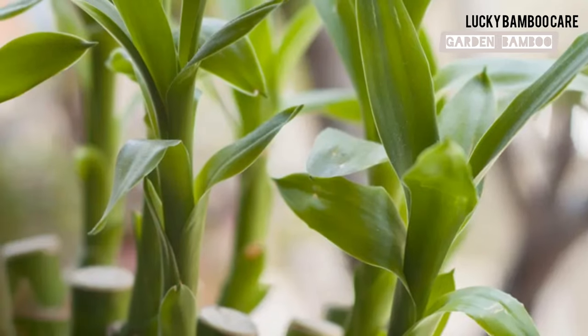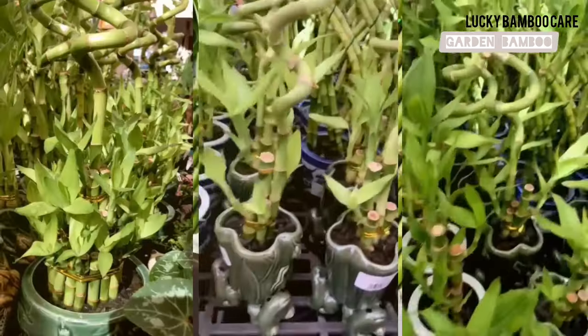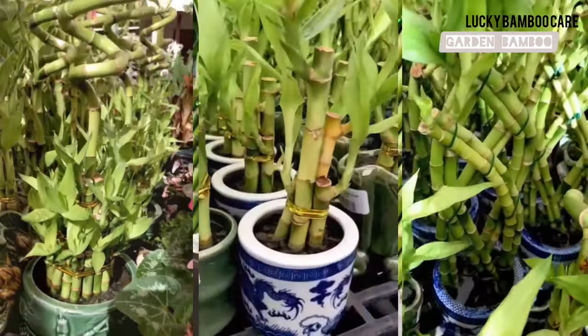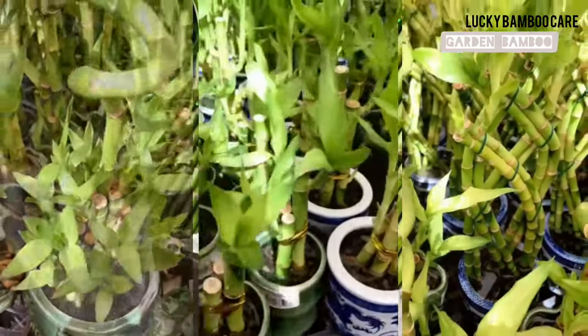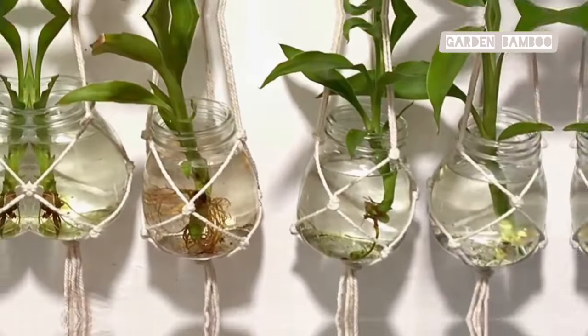Incorporating Lucky Bamboo into your indoor garden can create a lush green sanctuary. Its easy maintenance makes it a perfect choice for both novice and experienced plant enthusiasts. Thank you for watching — comment and share your thoughts and experiences with us.